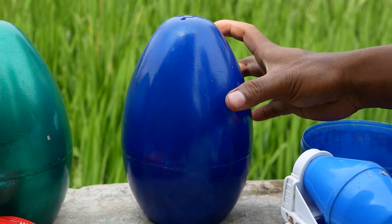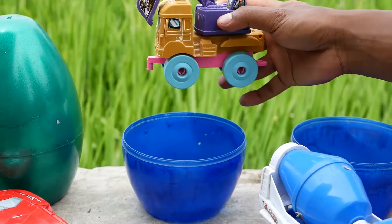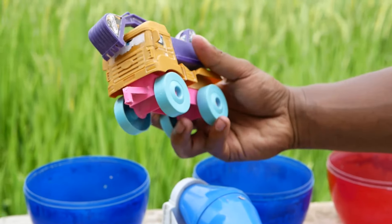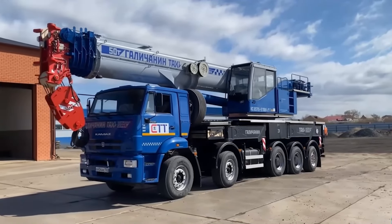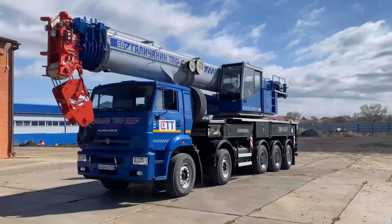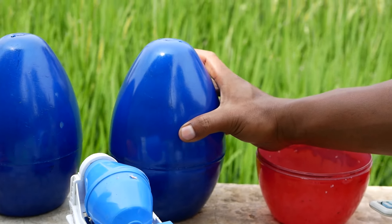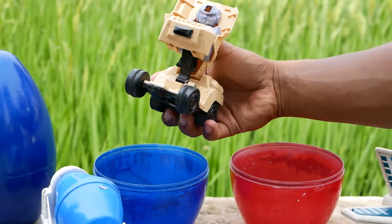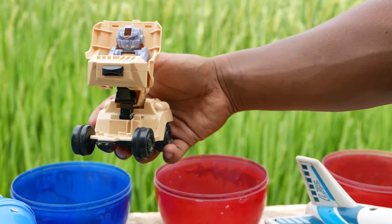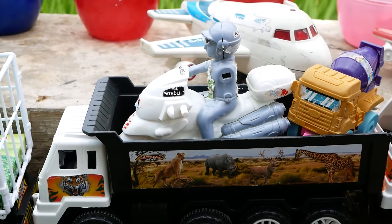Wow, ada sebuah telur berwarna biru! Coba kita bongkar, satu dua tiga! Lihat teman-teman, ada sebuah mobil yang sedang mengangkut eskavator. Di belakangnya terdapat sebuah telur berwarna biru, coba kita ambil dan kita buka. Wih, mobilnya bisa berubah menjadi robot, teman-teman!